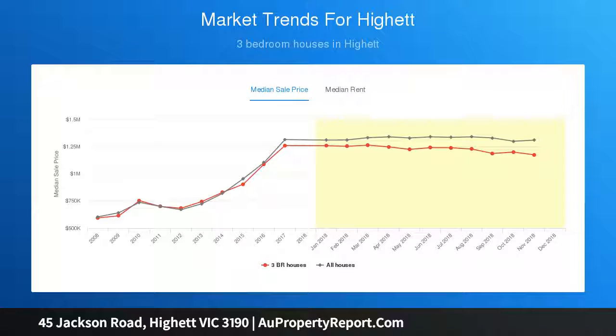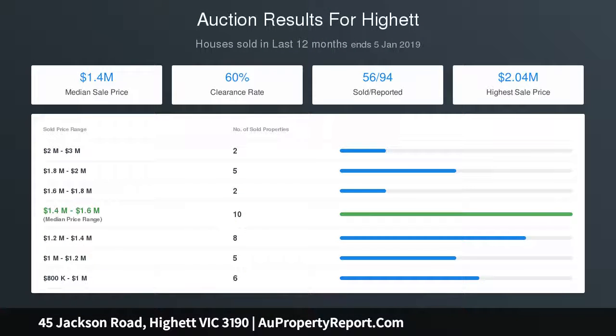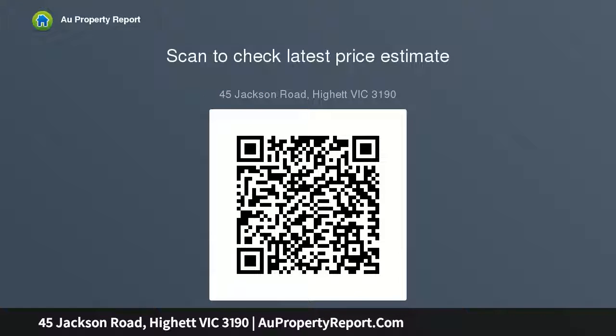In a highly sought address, either enjoy it as it is, add genuine value through minor cosmetic updates, completely transform, or rebuild. This spacious, comfortable 70s home dishes up family-sized living with a distinctly retro vibe — large interiors with great living spaces, four bedrooms or three plus study retreat, two bathrooms, and the advantage of a large detached home office.